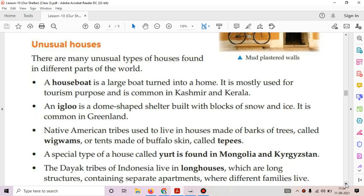Hello students, let's continue with our chapter 10, R-Shelter. Take out your previous book and turn to page 74. Today's topic is Unusual Houses, meaning uncommon houses.